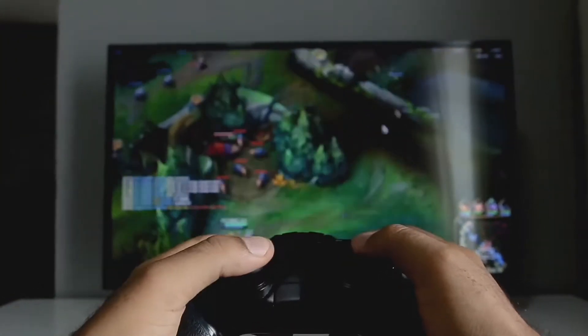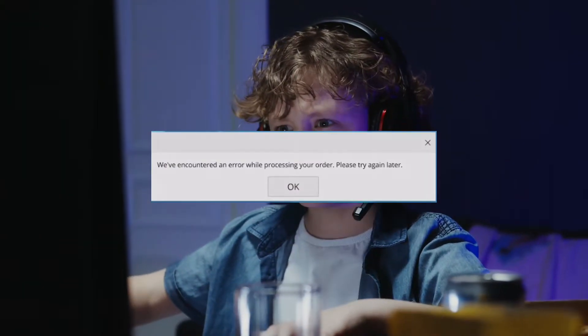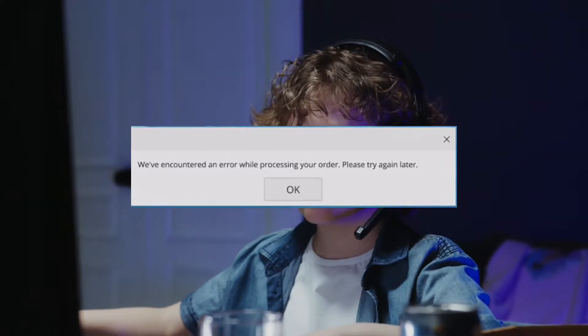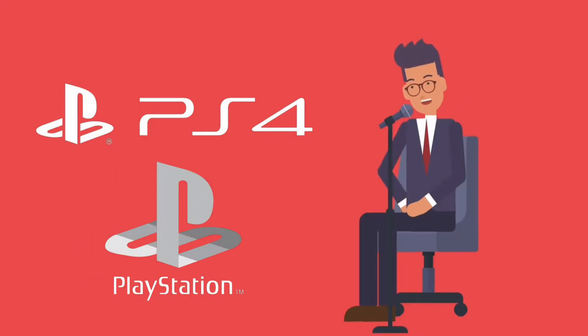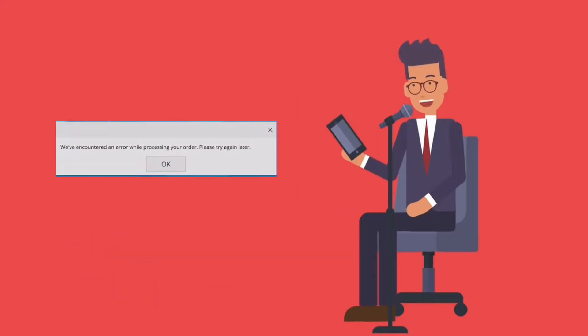If you're a gamer then you definitely understand the pain behind this error: 'We've encountered an error while processing your order, please try again later.' Lots of people across the world face this error on their gaming console while purchasing anything on it — whenever you purchase anything on PS4, PSN, or any other gaming console, you'll get this error on the screen.